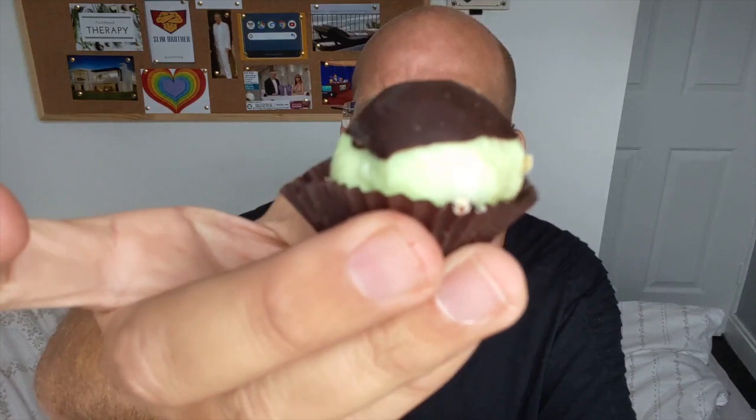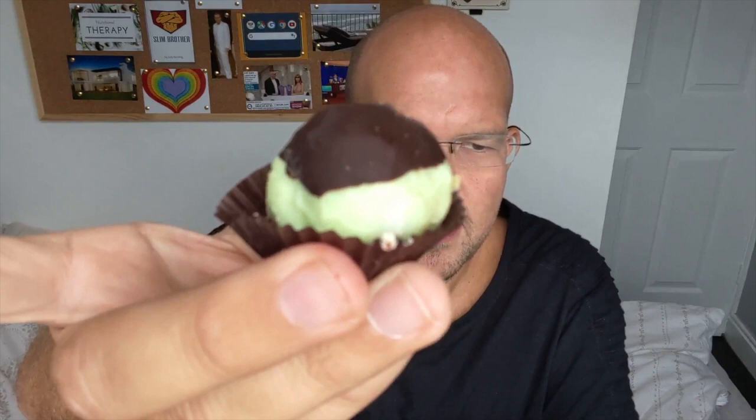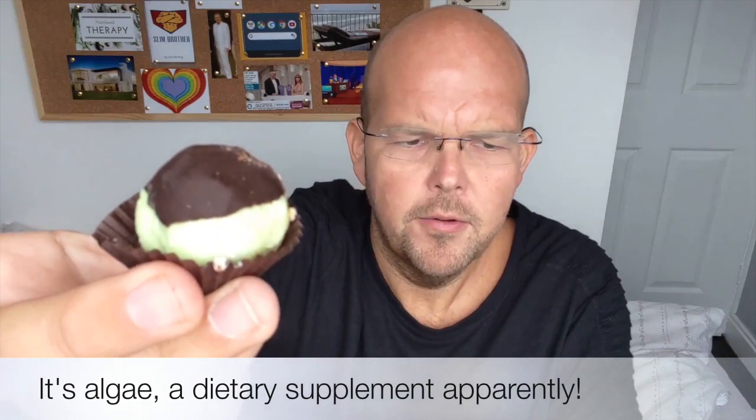Next up: mint chocolate. As you can see it's very green and it's got a massive helping of chocolate on the top. Again, a 20 gram serving with 110 calories and 12 grams of fat. The ingredients: coconut oil, unsweetened creamed coconut, spirulina, natural flavorings which is mint, and dark chocolate with 100% cocoa mass — so this one might be a little bit bitter.